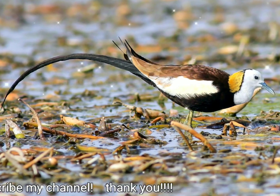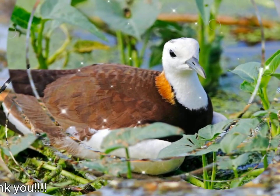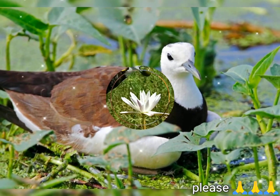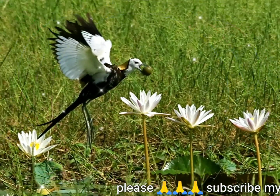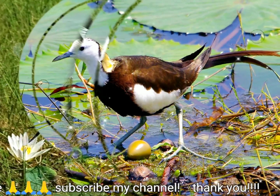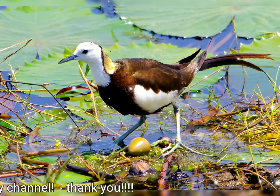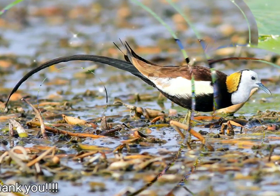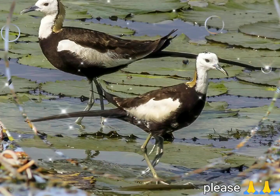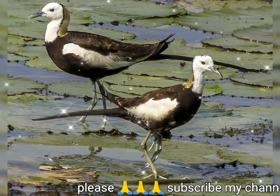The pheasant-tailed jacana was described by the French explorer Pierre Sonnerat in his 1776 Voyage à la Nouvelle Guinée, in which he included an illustration of the bird that he called le chirurgien de l'île de Luzon, or the Surgeon of the Island of Luzon. He described a bird with long toes and elongated feather extensions resembling the lancets used for bloodletting by surgeons of the period. Based on this description, the bird was given a binomial by Giovanni Scopoli in 1787 in his Deliciae Florae et Faunae Insubricae, where he placed it in the genus Tringa.